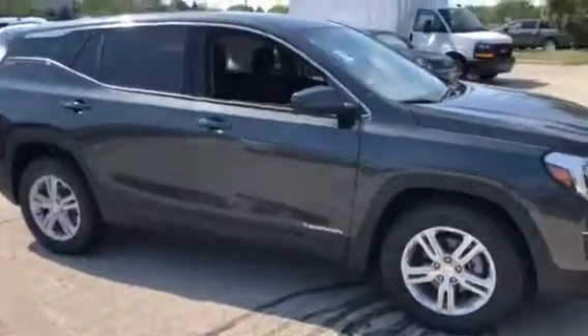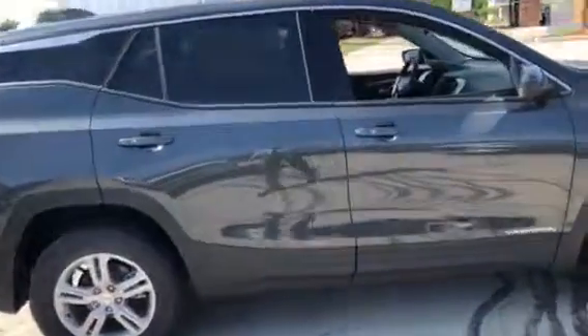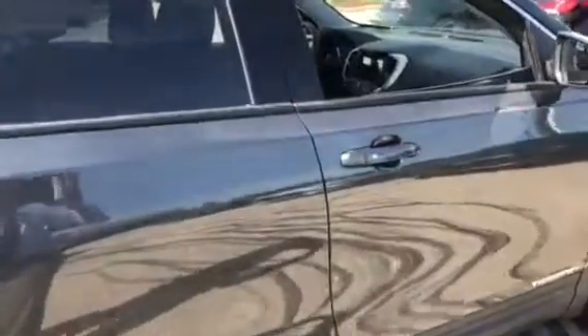Hi Brenda, here's a beautiful shot of a 2019 GMC Terrain. This is their SLE trim level, beautiful graphite gray exterior paint.